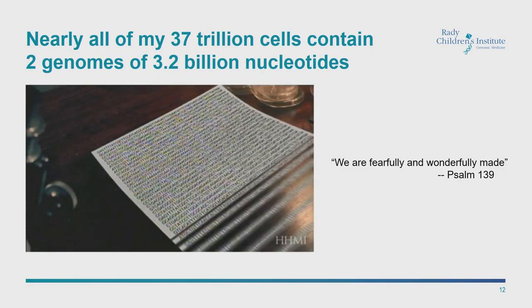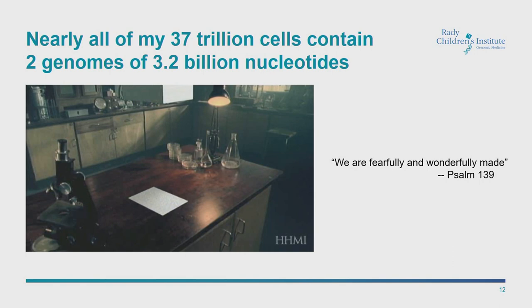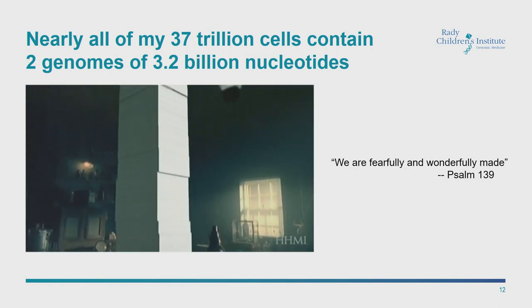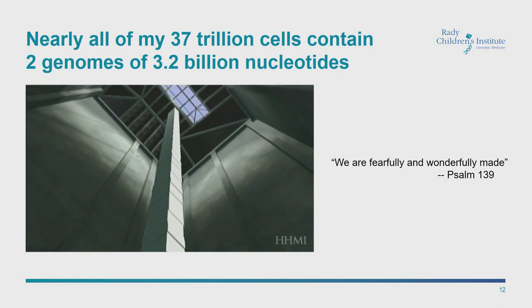I'd like to thank the many thousands who are listening online. In case you don't know what a genome is, a genome is the equivalent of a book 425 feet tall. It's a four-letter language, written right to left and left to right. That's the full instructions for a human being, and that's what our four INSIGHT projects set about to decode in newborns and understand what that information could do for health care delivery.